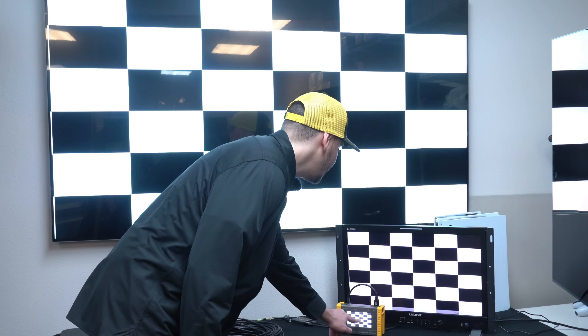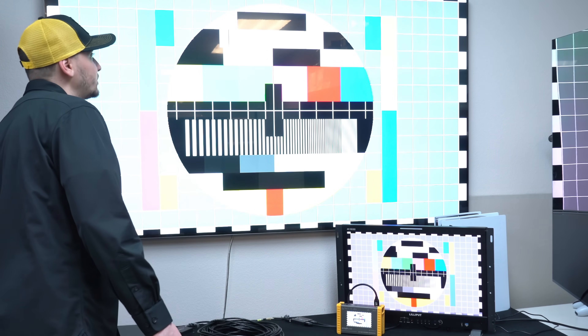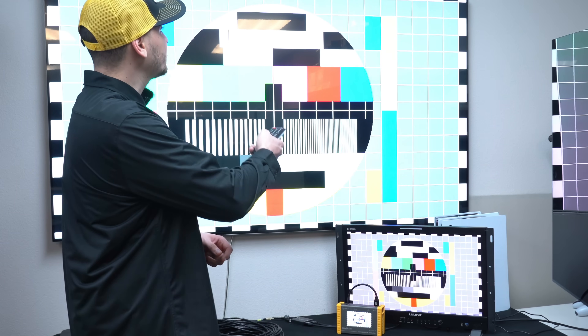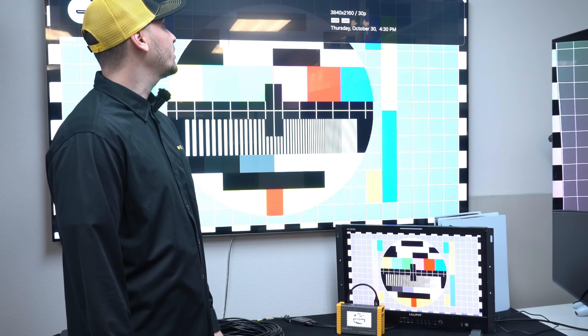Just to double check that we are getting the resolution that we want, we're going to check here on the TV — and there we go, we have 4K at 30, HDR, and ultra high definition. This extender is perfect for any application needing to extend HDMI over its standard limitation, which is around 50 feet.